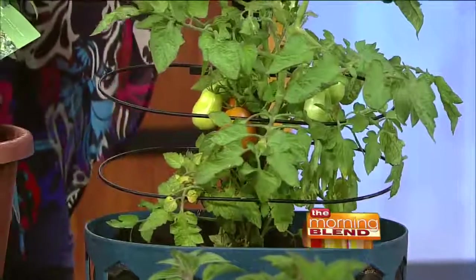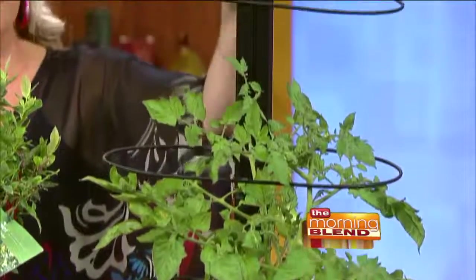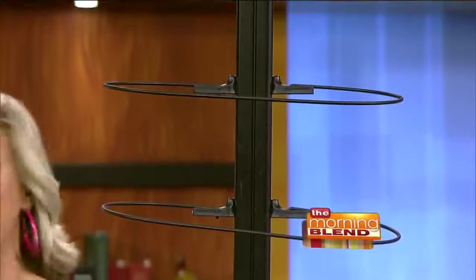Tomatoes over there — this is a fun all-in-one. It's the Revolutionary Tomato Planter. And you can adjust those supports so as the tomato grows, you can lower or raise them, and you can take it off if you need to put it in your car and drive it somewhere.